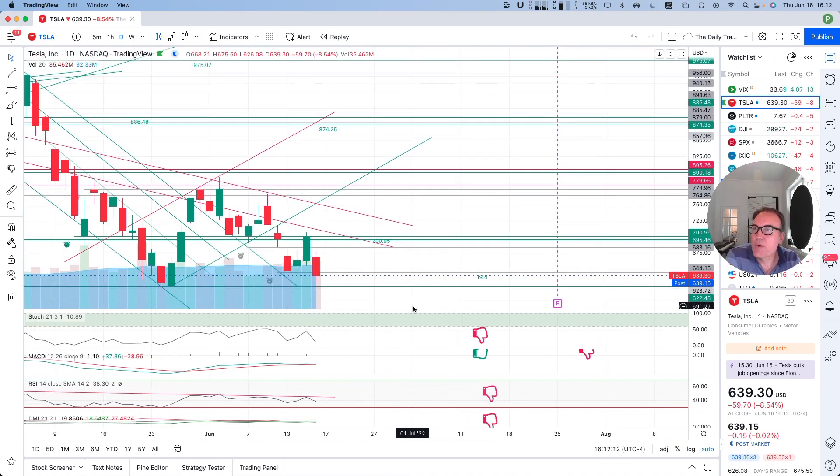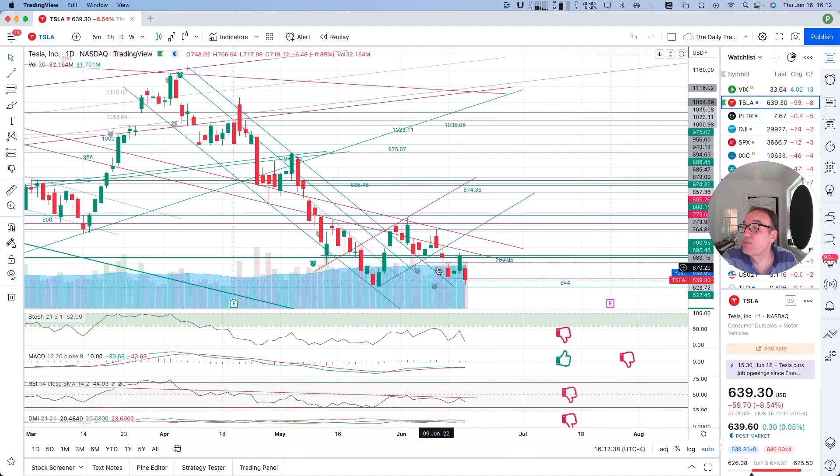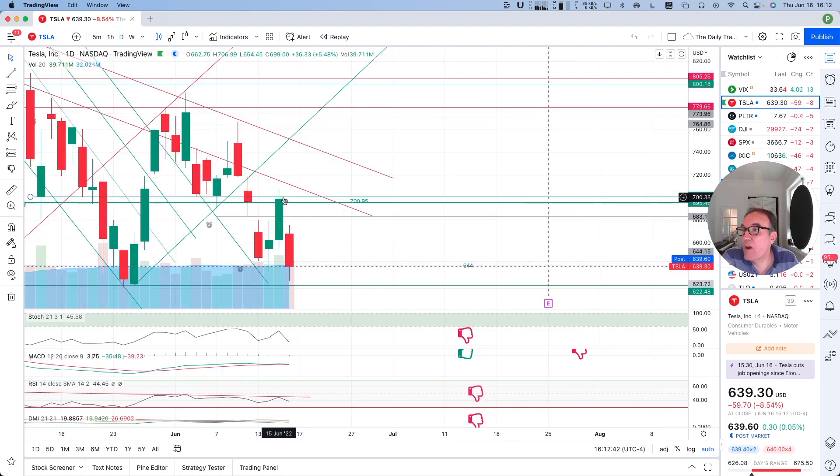Yesterday, the stock market was going up. The private reserve, also known as the Federal Reserve, increased the interest rate by 0.75%. The stock market rallied up. There was no sense to that too much, but I don't care. And now we are coming down.